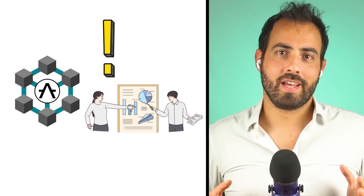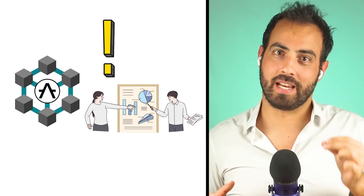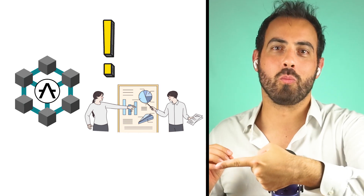Thanks for watching! If you liked the video on Aleph-Zero and you want to learn more about privacy and crypto, click here to watch the video on Monero.